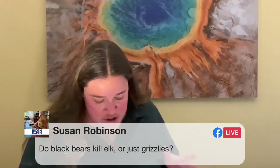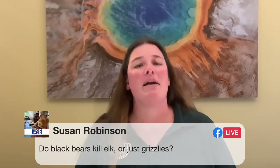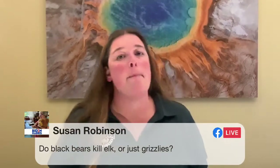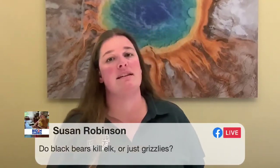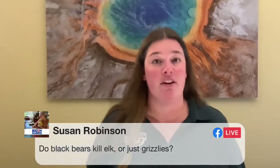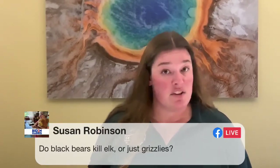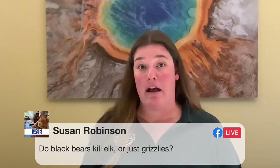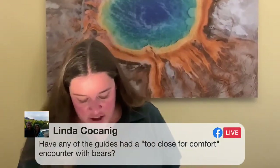Susan asks: do black bears kill elk or just grizzlies? Black bears absolutely can kill elk. They're not as successful at it as grizzlies, who are more built for it — black bears are usually built for smaller game — but they are absolutely capable of killing and consuming elk, particularly elk calves. Black bears can also kill almost anything including other black bears, though they are not cannibals and wouldn't eat them.